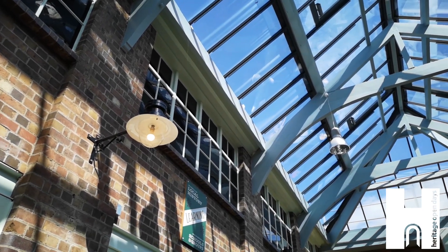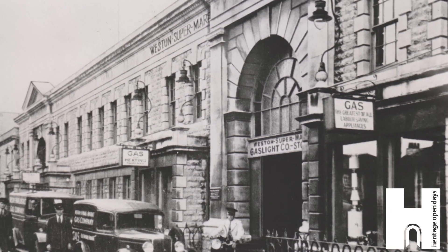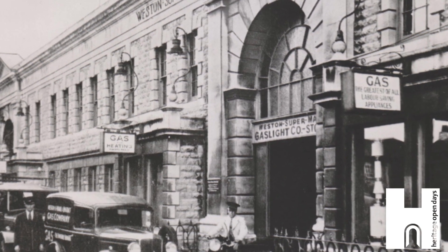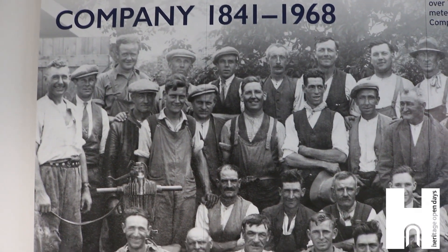Between 1841 and 1968, the building was home to the Western Gaslight Company. In 1937, around 70 people were employed by the company. However, gas was never manufactured here.